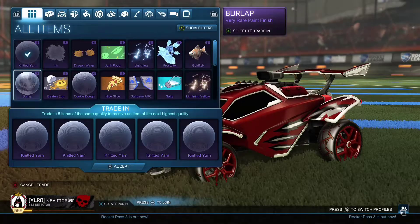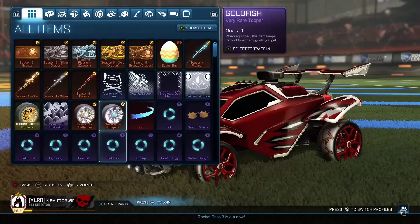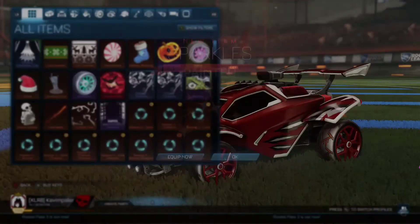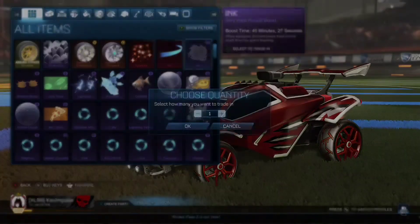I don't know if you guys watch John Samman, but he freaking pulled three titanium white Octanes — that is absolutely ridiculous. I don't know how many trade-ups he did but yo, I'm so hyped for him. Let's hope we get some of that luck because I need some of that luck right now.